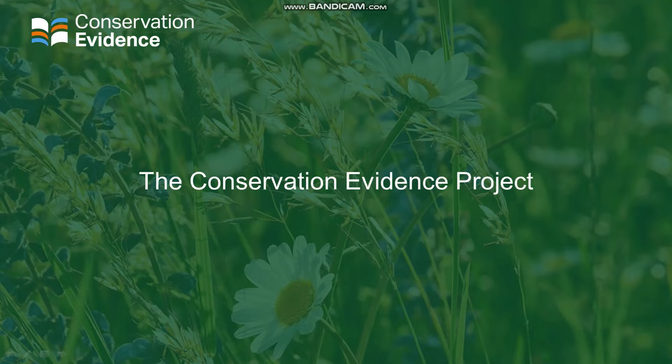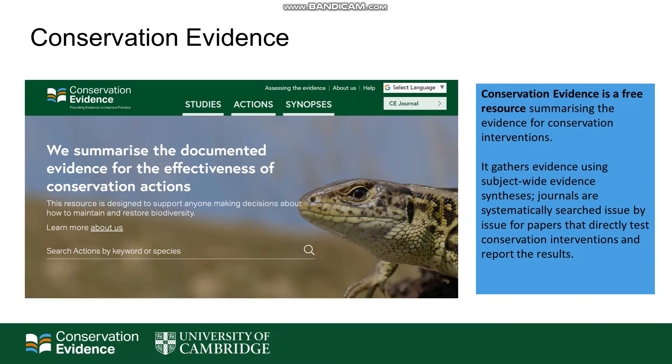The Conservation Evidence Project was designed to help overcome some of these common barriers. Conservation Evidence is a free resource that summarises the evidence for conservation interventions. It gathers evidence using a synthesis method where journals are systematically searched, issue by issue, for papers that directly test conservation interventions, and it reports the results. These results are presented in a database that you can search online, but it's also available in PDFs that you can download. However, it does not cover things such as threats or population trends.